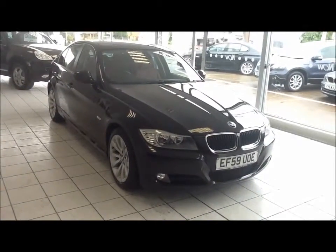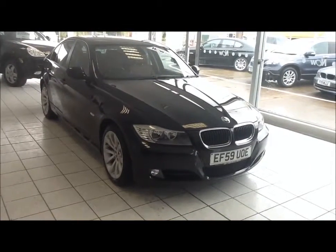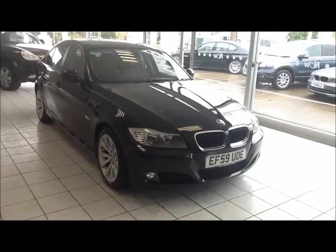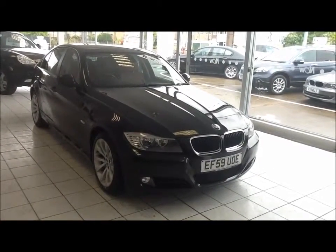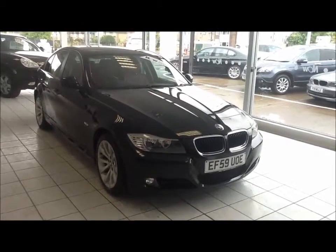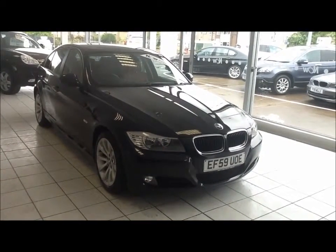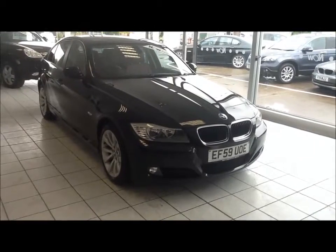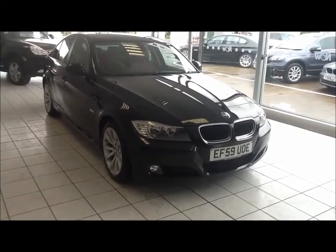Welcome to Now Approved. Here today we have a BMW 318i automatic SE. This car comes in metallic sapphire black and it's petrol. The car has a warranted mileage of 28,633. This BMW is insurance group 13 and has a CO2 figure of 152.